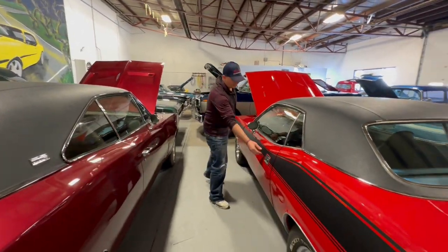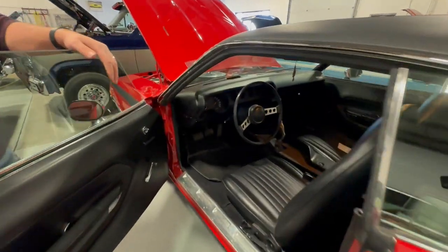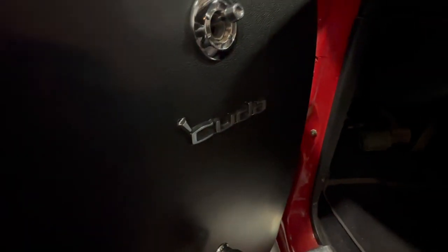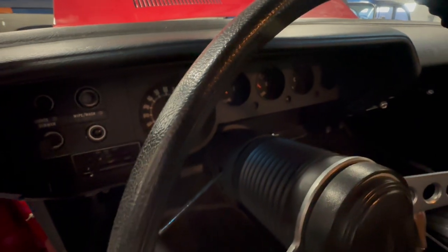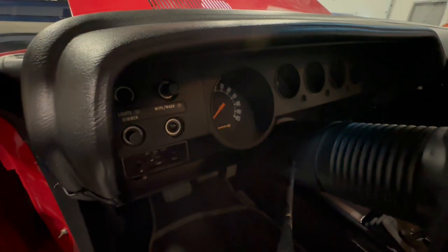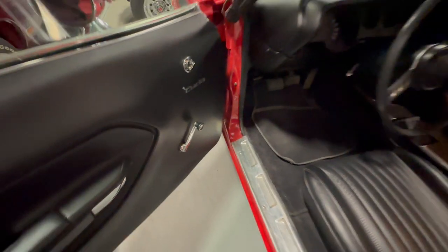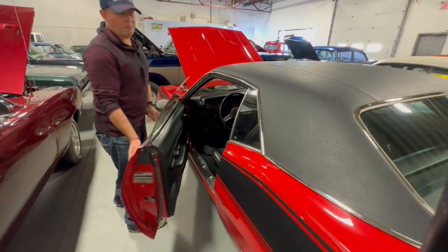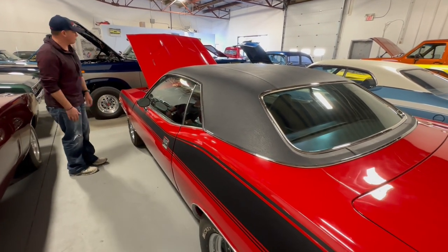When we're talking Mopars here and talking affordable — with '70 and '71 Cudas, the price is extreme as to what they command. It's borderline ridiculous, but that is just what the market's at right now. '71 Cudas have been at the top, up there with '68, '69, and '70 Chargers. They're not unobtainable, but you're going to open up your wallet for one for sure. They are out there.